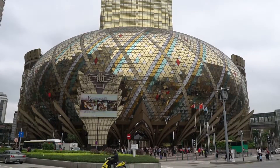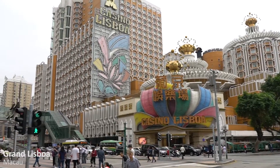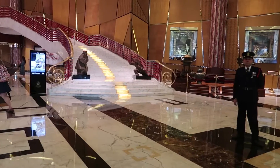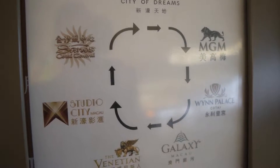Alright guys, just gonna finish this steamed milk. We're heading over to the Grand Lisboa, which is the tallest building in Macau — it's also a hotel and a casino. We're going to spend the rest of the afternoon hotel hopping, with Studio City as the next stop.